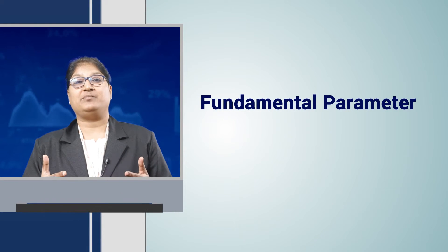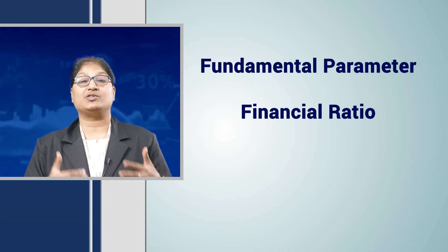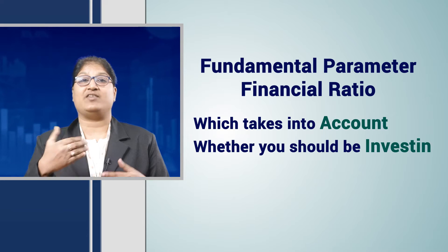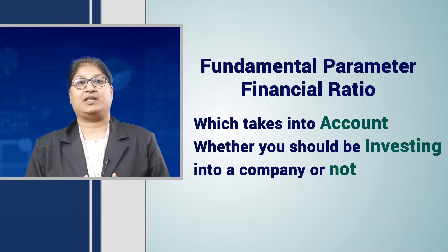Hello friends. Financial parameters are very important when you want to invest into any company. These fundamental parameters and financial ratios are the ones which determine whether you should be investing into a company or not. So let us understand one of the financial parameters known as EBITDA margin.